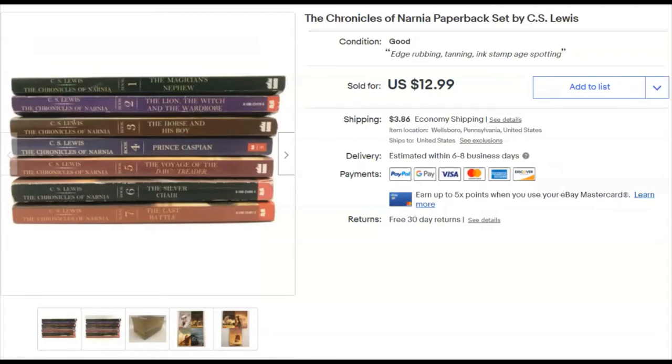Next, the Chronicles of Narnia paperback set. I paid about two bucks for these — I pick them up here and there when I can find them. I listed them October 15th and they sold December 1st for $13 plus shipping.